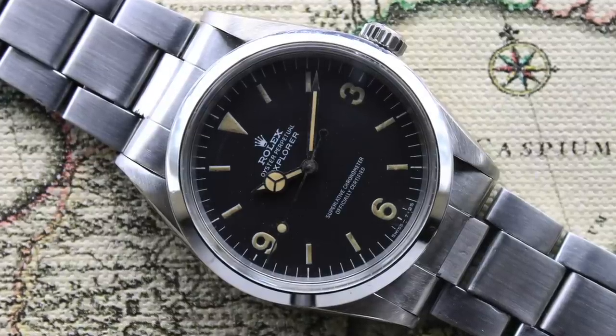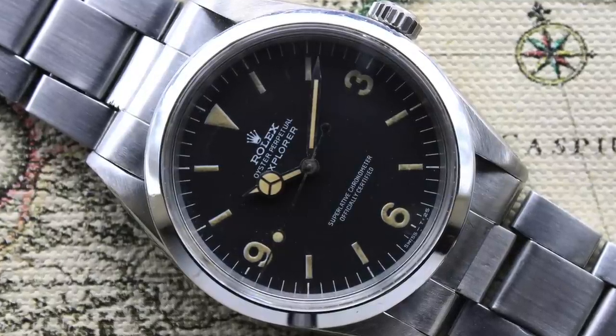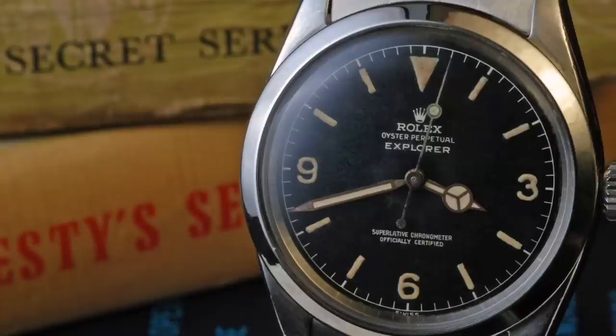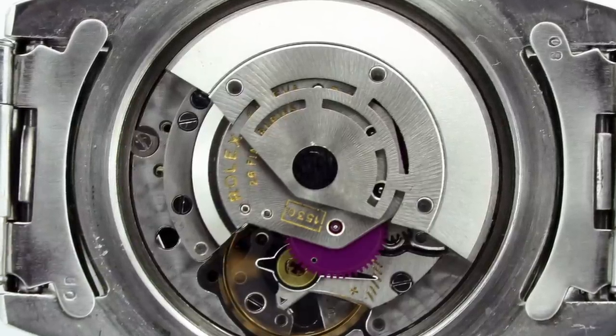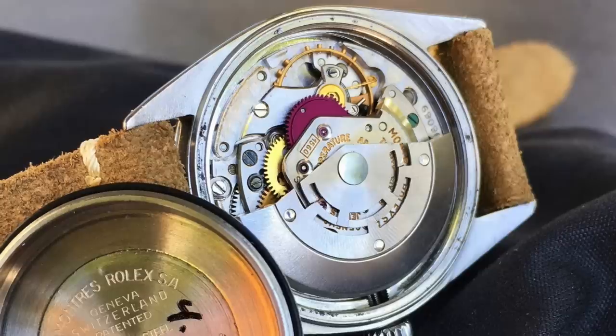For a little while I was considering maybe I should get the 1016 — the 1016 being the predecessor to this, which ran from 1963 all the way to 1989. By many purists it is the quintessential Explorer, the choice of Fleming. It is absolutely gorgeous. The only problem is the price — those are going for four to five times even the price of this, which is just ridiculous. Looking at the calibers, it originally came with the 1530, which wasn't COSC certified, interestingly enough. That then got replaced with the COSC-certified 1560, which ran at the slower speed of 18,000.